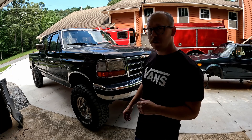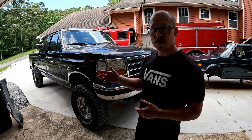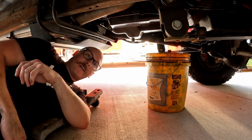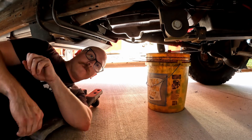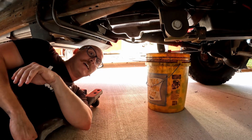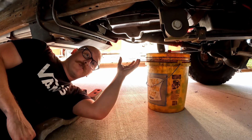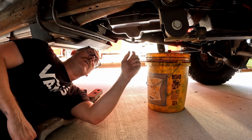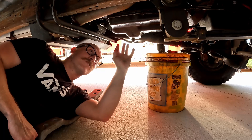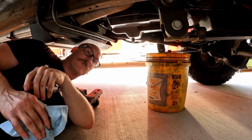We got all our front end stuff done. Next we're going to bang out a transmission service and a rear end service — just fluid and filter on the transmission, and on the rear end we'll take the cover plate off, drain all the fluid, and reseal it with fresh fluid. On these trucks, the transmission fluid doesn't have a drain bung, so normally you'd loosen all the pan bolts and let the fluid come out of one corner and make a huge mess. I've already done two transmission services on this truck and I welded a drain bung into the bottom of the pan, which makes it much easier. I'll drain all the fluid, drop the pan, check the gasket, change the filter, and we're good to go.